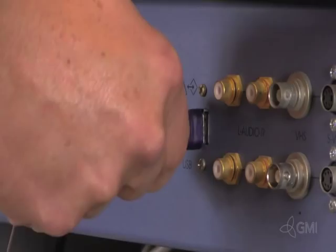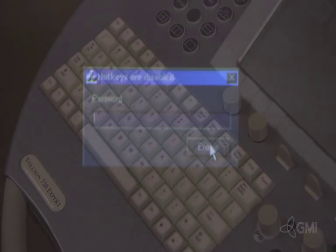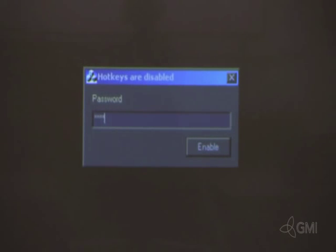For software versions 3 and higher, full diagnostics require a service dongle and revolving password. Please inquire with tech support should you need a dongle.